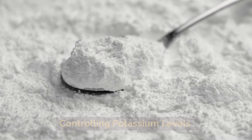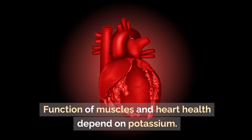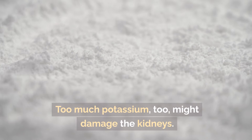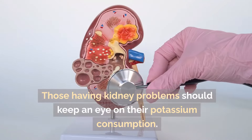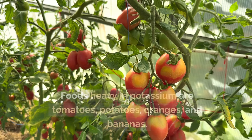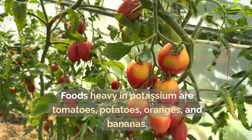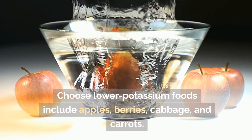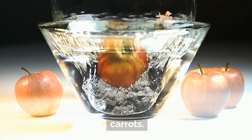Controlling potassium levels: muscle function and heart health depend on potassium, but too much potassium can also damage the kidneys. Those with kidney problems should monitor their potassium intake carefully. Foods high in potassium include tomatoes, potatoes, oranges, and bananas. Choose lower-potassium foods such as apples, berries, cabbage, and carrots.